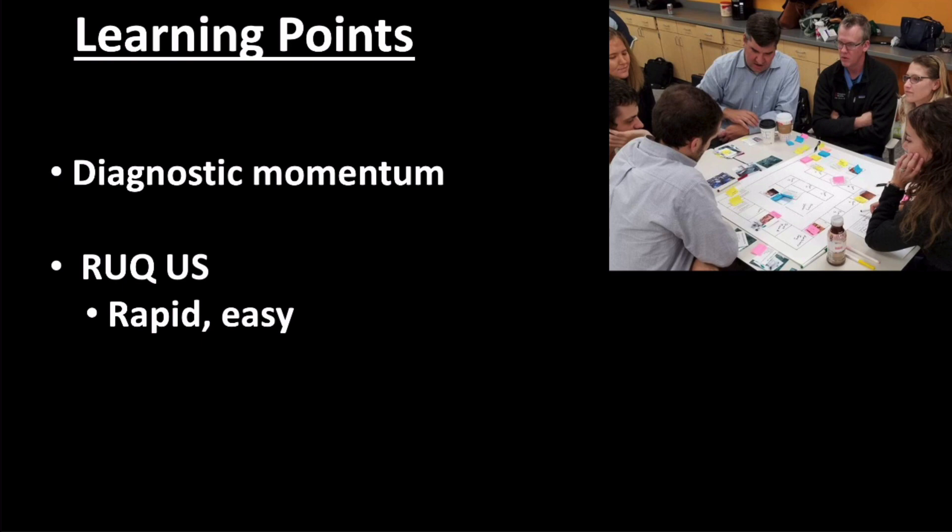I like this case because it's a cautionary tale of not letting diagnostic momentum cloud the need for an unbiased evaluation. The treating providers easily could have chalked this presentation up to chronic pain with multiple previous negative workups. They entertained the idea of GI pathology and employed a rapid, easily performed test to evaluate the gallbladder, setting the momentum to ultimately fix this patient's pathologic process and the source of her pain. Thanks for watching and hopefully you enjoyed the case. If you would like a more in-depth review of gallbladder ultrasound, this was covered in detail in the July 2020 case. Please utilize the link to obtain a refresher as needed. Feel free to comment below — I'll see you in the next one.